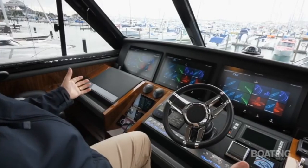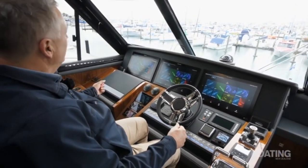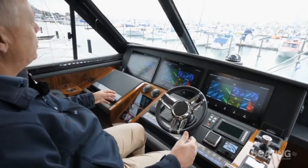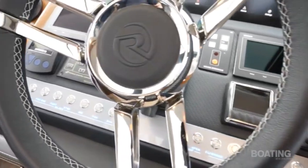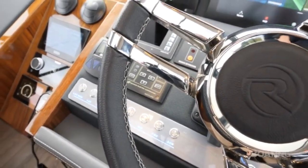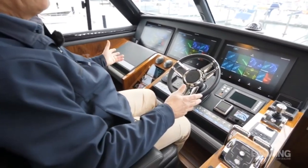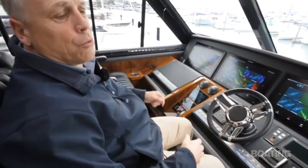The array of 25-inch Raymarine multifunction displays is hard to miss — top of the range, latest models, giving a variety of options, plus a Raymarine autopilot. There are also Humphrey automatic trim tabs that even adjust the angle as you're turning the boat, stopping it from heeling over too much, making the whole process easier, more comfortable, and boating more enjoyable.